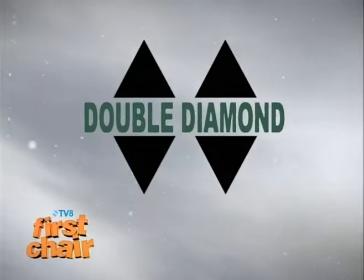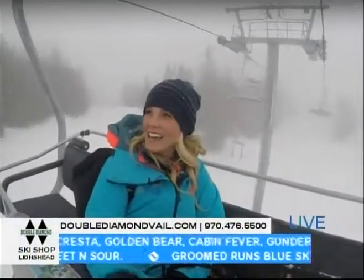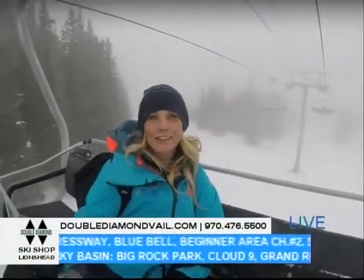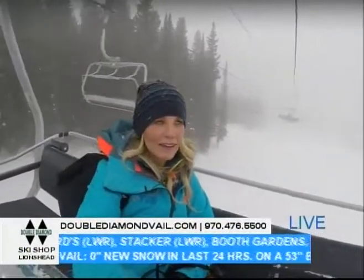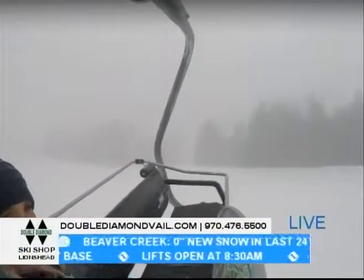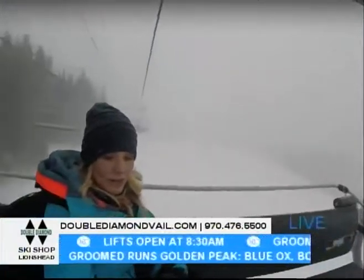First Chair is brought to you by Double Diamond Ski Shop, just 33 steps from the Lion's Head Gondola. Good morning from Vail — you can see I'm on a lift on my way up to the very top. It is very socked in up here. Not to worry, I have my helmet with me and I'll be putting that on as soon as I take my first turns, but right now just commuting and looking around. It is definitely going to be a wintry day up here at least at the top of Vail.